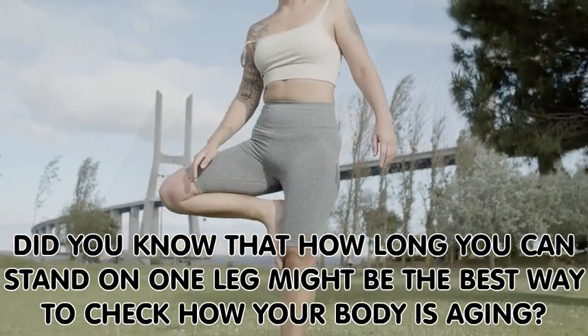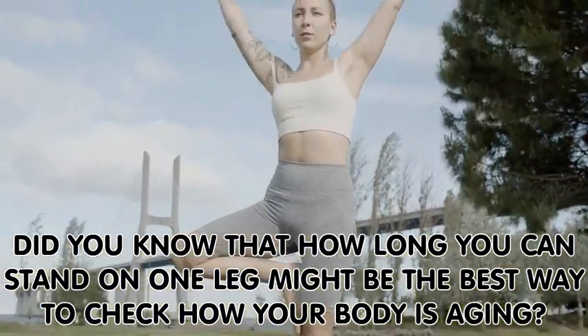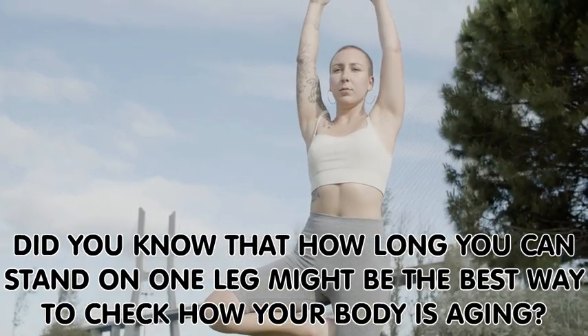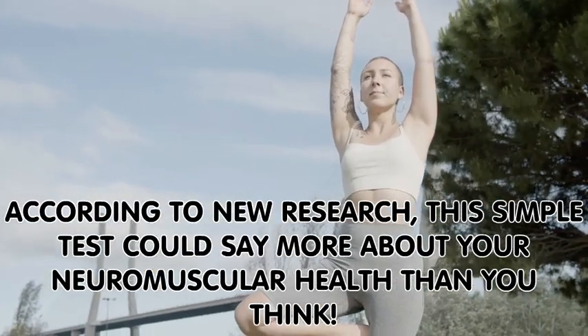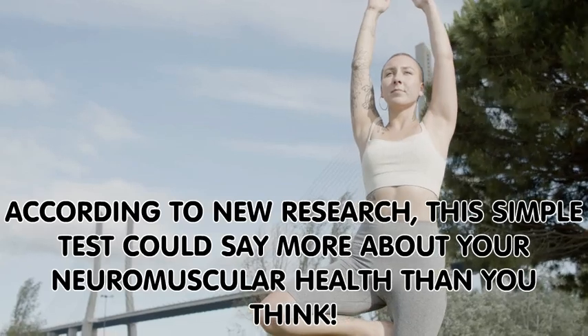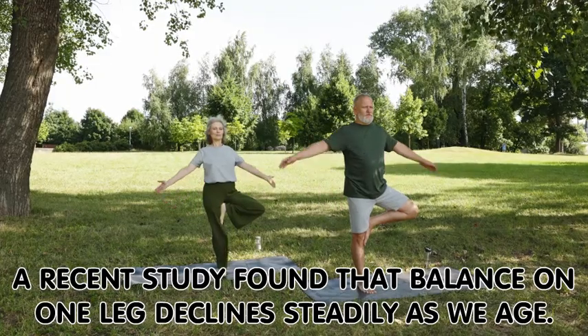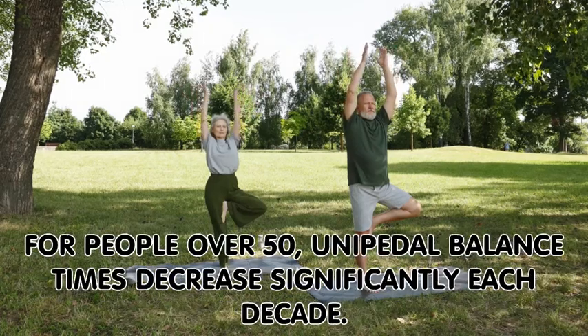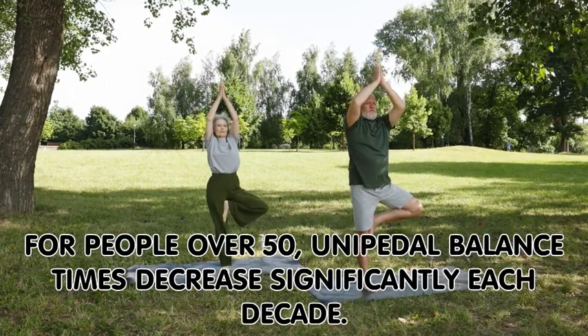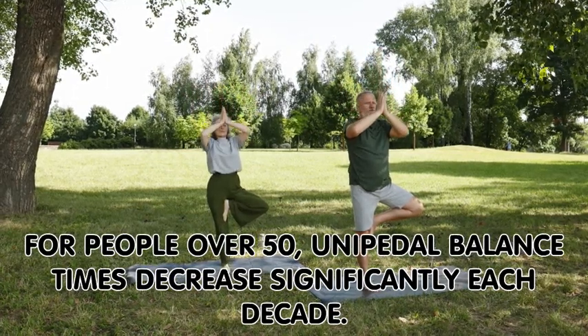Did you know that how long you can stand on one leg might be the best way to check how your body is aging? According to new research, this simple test could say more about your neuromuscular health than you think. A recent study found that balance on one leg declines steadily as we age. For people over 50, unipedal balance times decrease significantly each decade.